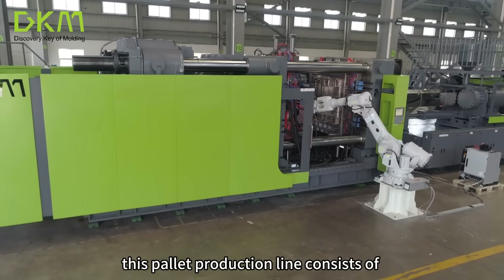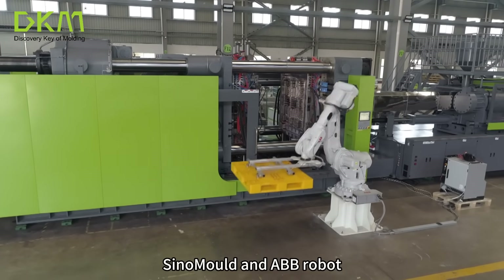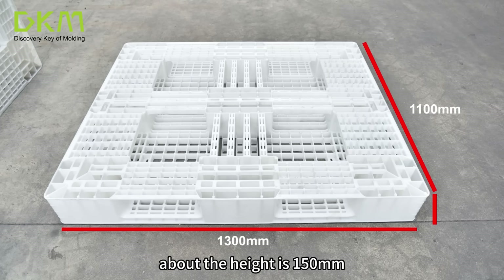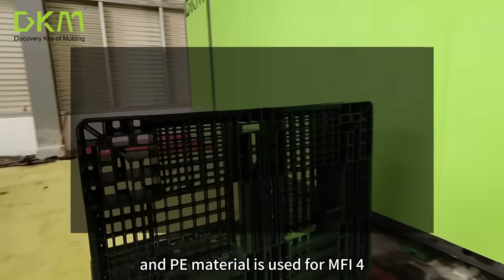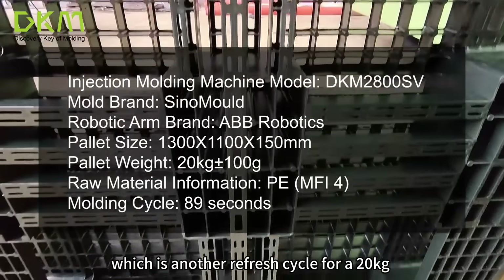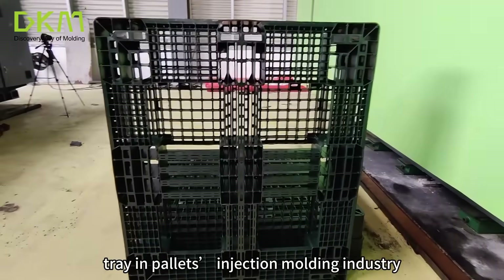This pallet production line consists of a DKM injection molding machine, a thinner mold, and an ABB robot. This pallet size is 1300 mm in length, 1100 mm in width, and about 150 mm in height. The weight of the pallet for this production is 20 kg, and PE material is used for MSI 4. The molding cycle time is 89 seconds, which is another record-breaking cycle time for a 20 kg pallet in the injection molding industry.